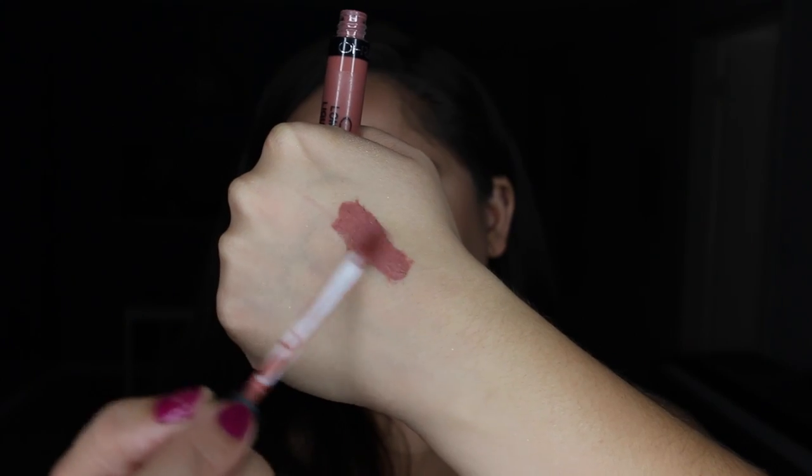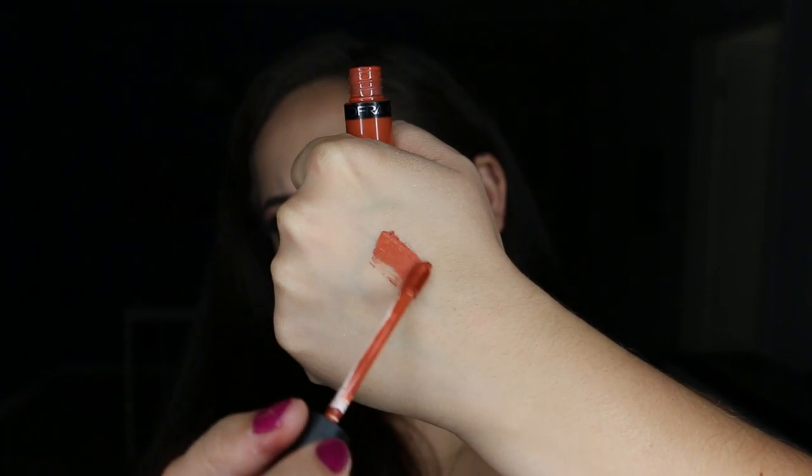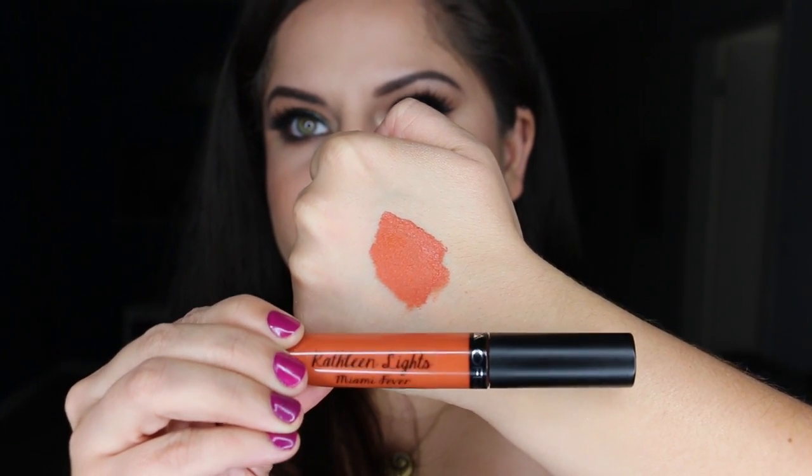I have three lip products to show you. Two of them are from Ofra — the liquid lipsticks. I actually did a lip swatch video on all the ones I own and I'll link it down below. There are two that I have really been wearing out this month. The first one is in Pasadena — a pink with brown undertones and a little hint of mauve. The other one is a Kathleen Lights collaboration called Miami Fever. I love this shade — it's like a burnt orange, terracotta kind of shade. It reminds me of fall, of a pumpkin. It's probably one of the most unique shades I've seen in a while, and I love that it's called Miami Fever because mama's from Miami.